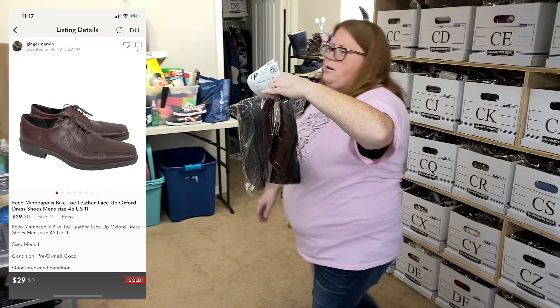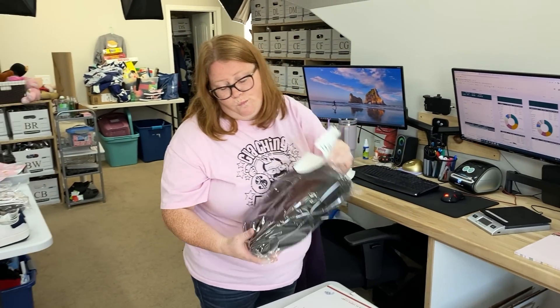Echo Men's Oxford, bought for $9.99, sold for $29 with discount shipping.